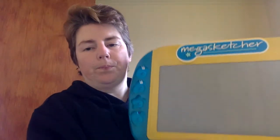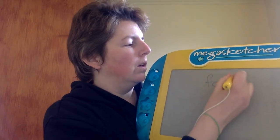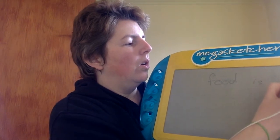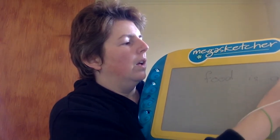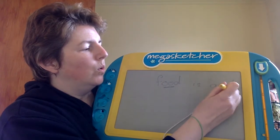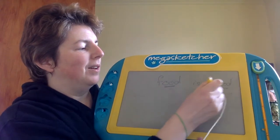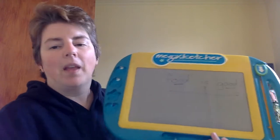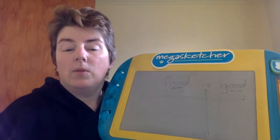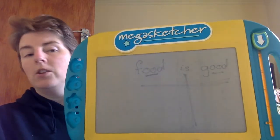Today we are looking at the double O spelling — the vowel team. This one is called 'food is good.' You will notice that it makes two sounds. Food is good — it's a really easy spelling pattern. Two O's.